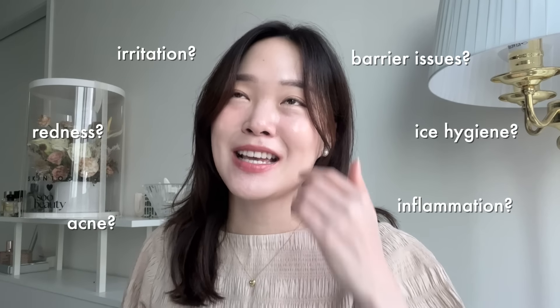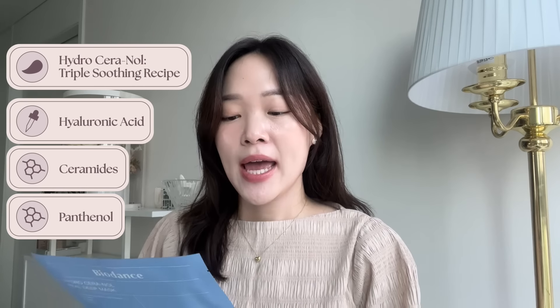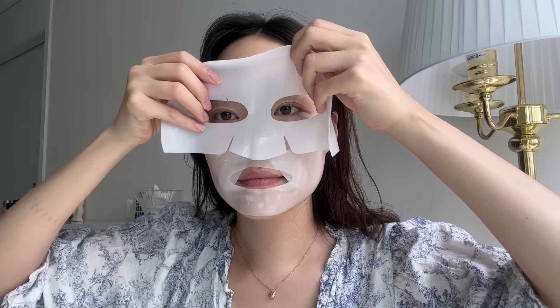Instead, what I would actually do is use sheet masks like this — the Biodense Hydro Serenol Real Deep Mask. I reviewed the collagen version before and thought I couldn't see myself using it, but now because it's so hot it actually works. This is their latest release. It has hyaluronide for hydration, 'sero' stands for ceramide to strengthen your skin barrier, and 'nol' stands for panthenol for moisturization. It's made of hydrogel with glacial water and it really does give you that whoosh cooling effect.